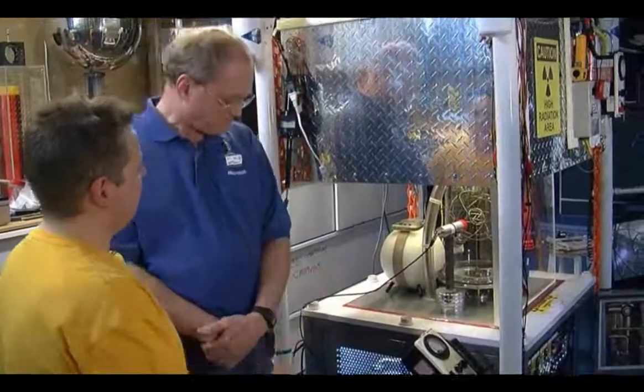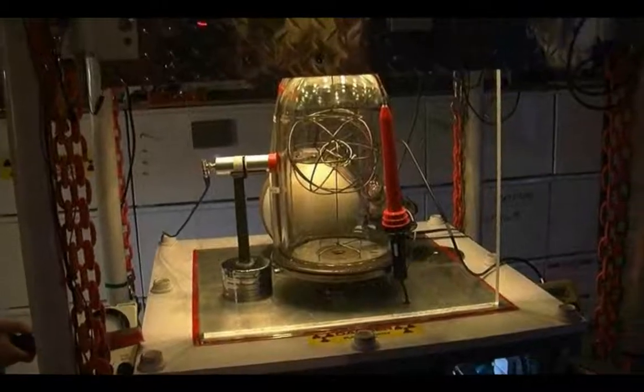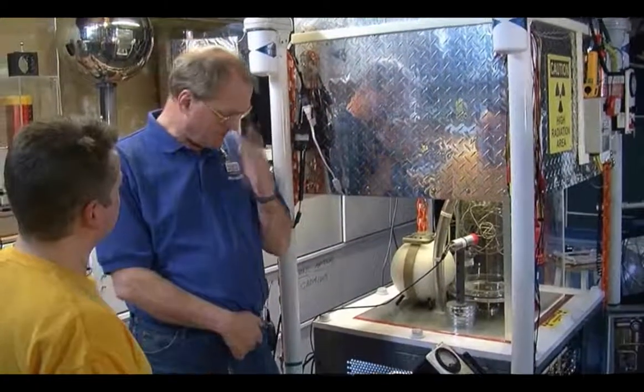And we are standing in your garage in front of this massive device here. Tell me what you've built here. This is a thermonuclear atomic reactor. It really does squish atoms. It really does produce neutrons. It really does impinge on the very fringe of matter and space. And what was the reasoning behind this?